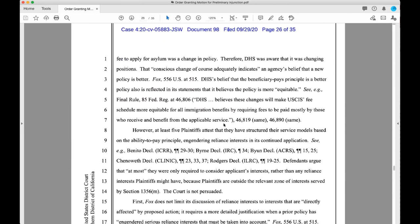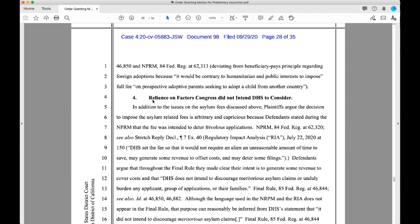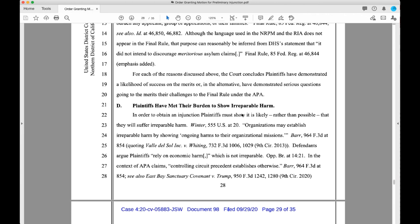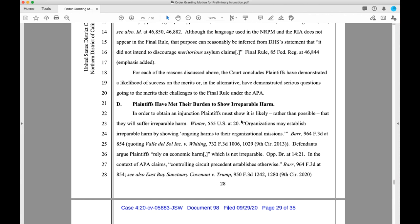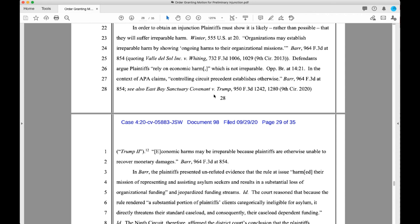They talk about policy shifts and they also say that DHS is taking on something that Congress did not intend for them to consider — they're acting on something Congress has not given them permission to do. Importantly, the plaintiffs have met their burden to show irreparable harm, which is a key requirement for an injunction order.